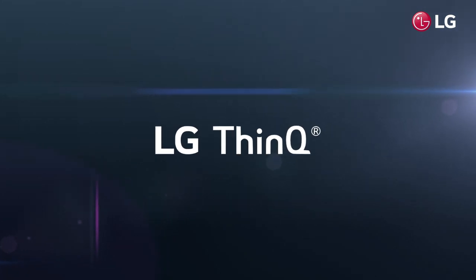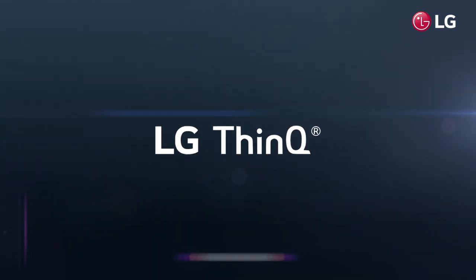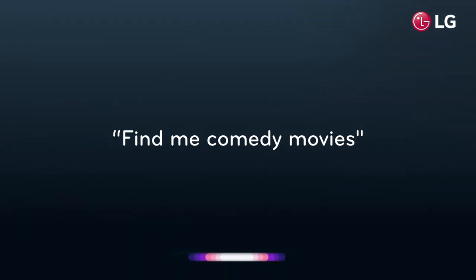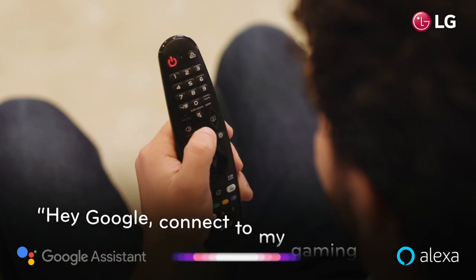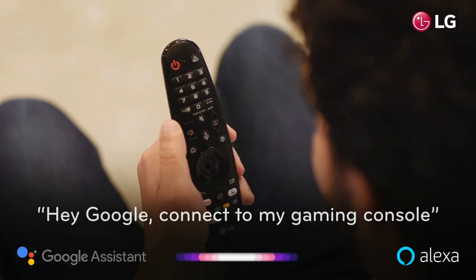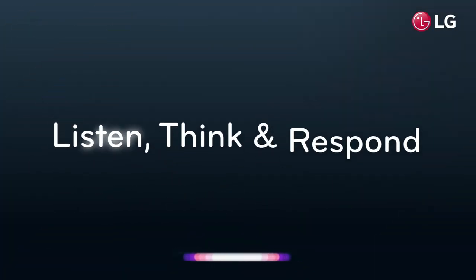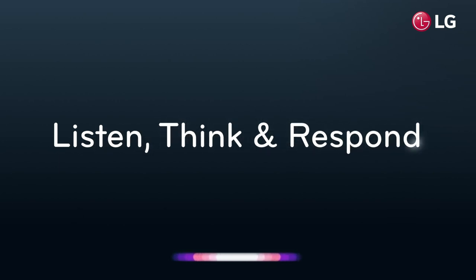Integrated inside is LG's leading-edge ThinQ AI technology, which enables your TV to intelligently find and recommend content. With Google Assistant and Alexa built-in, ThinQ AI can listen, think and respond to your questions, enhancing your daily life and enabling you to spend more time on what matters most.